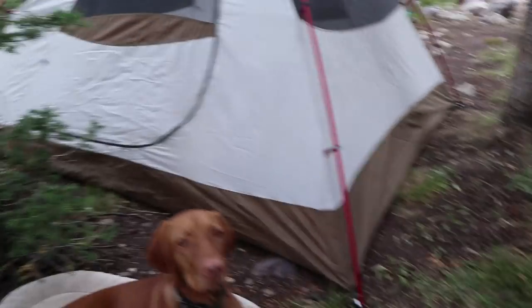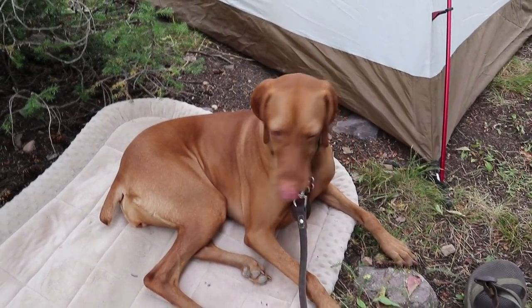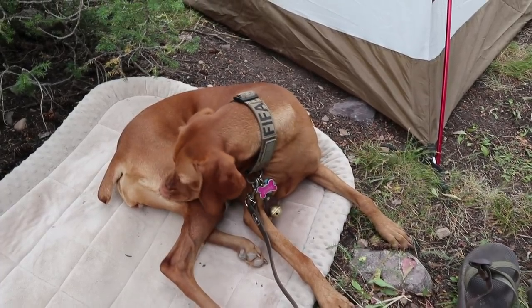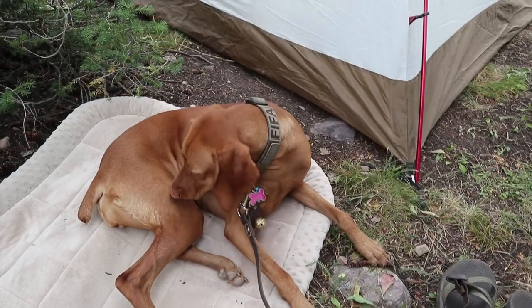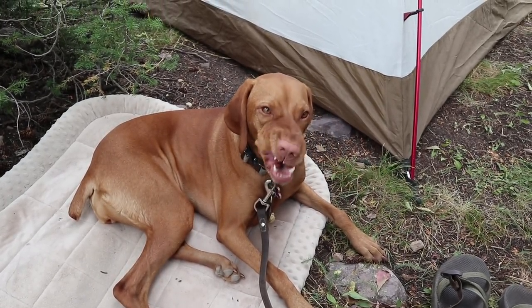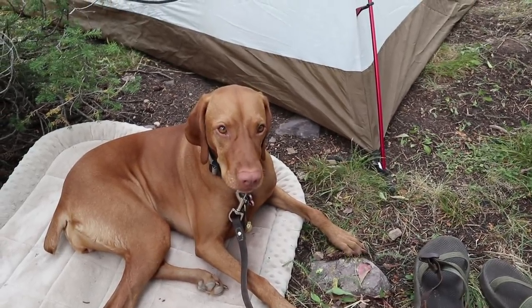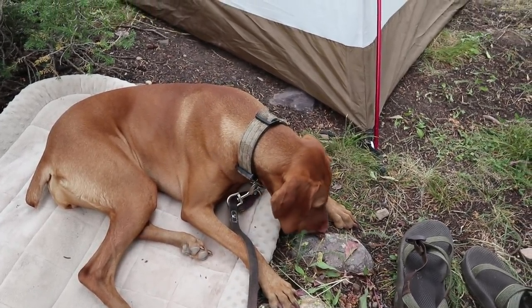Just chilling in my hammock. I do have FIFA over here — she's just chilling on the ground on her little bed. I tried to get her in the hammock with me but she just wasn't having it. She's not a hammock dog, she doesn't understand it. She's like, 'What is this? No, I'm good, I'm going to go on the ground — I like the ground.'